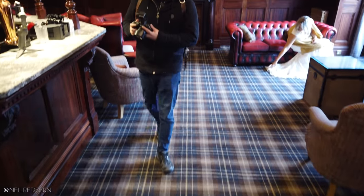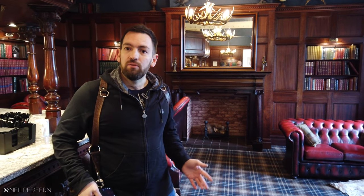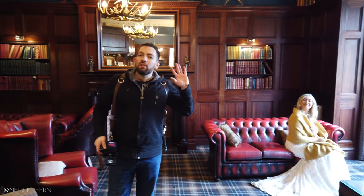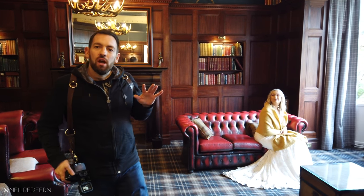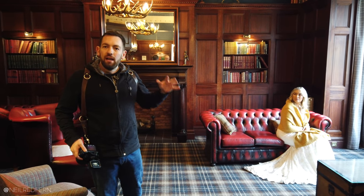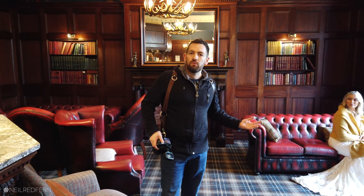Hi, and welcome to today's video. I'm going to do a 10-minute challenge where I try and take as many creative photographs of our beautiful model Beth as I can. The twist on today's challenge is that I'm going to try and use what I call presents or gifts — things that you can find in a venue which are going to help you create creative photographs.